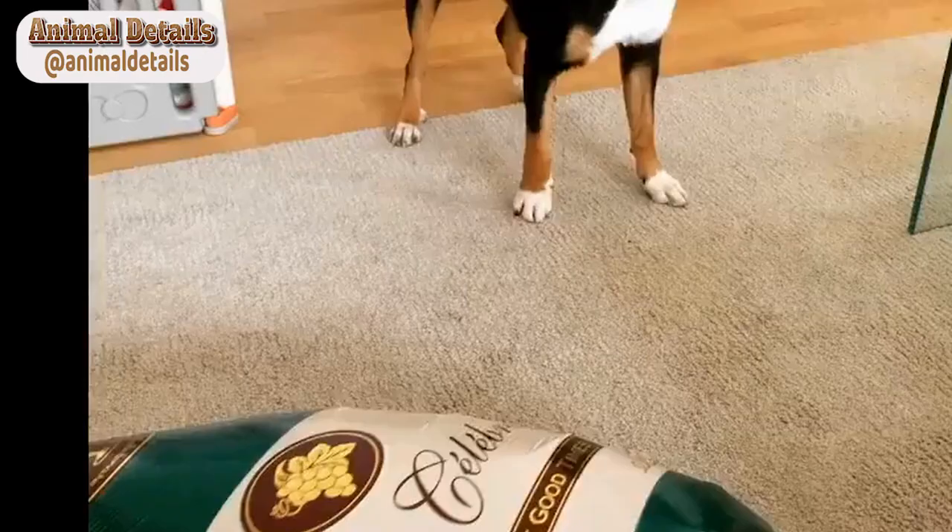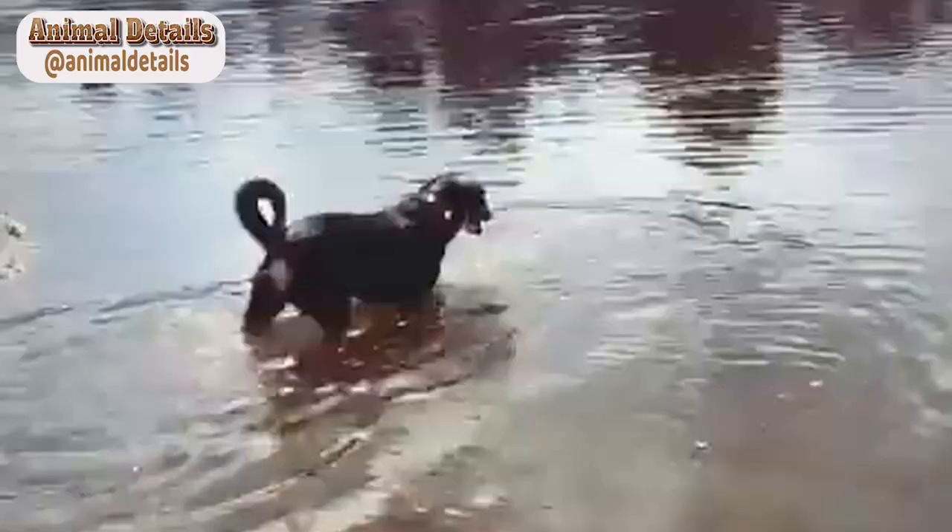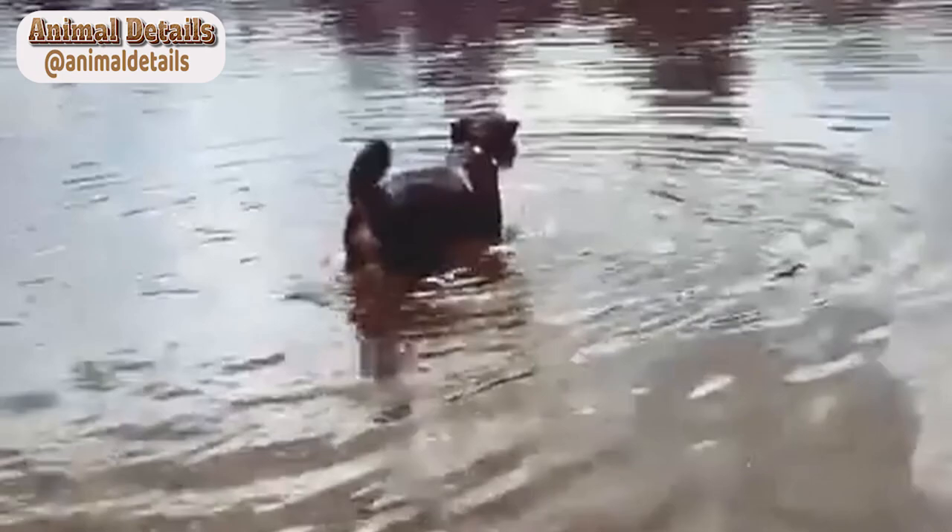Overall, the Entelbücher Mountain Dog is a loving and affectionate breed that makes a wonderful companion for active families. These dogs are intelligent, energetic, and playful, and they love to play and interact with their human families. With proper training and exercise, the Entelbücher Mountain Dog can make a wonderful addition to any household.